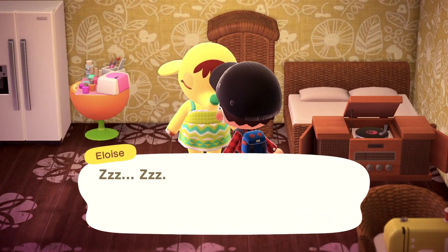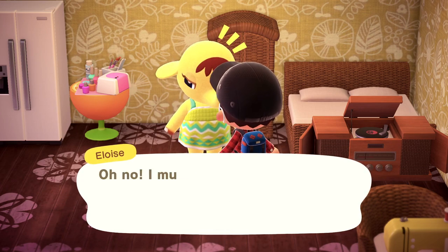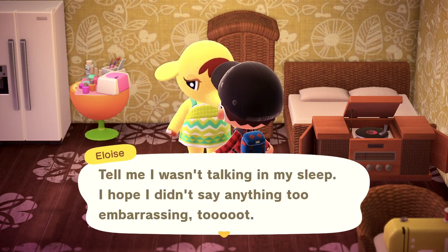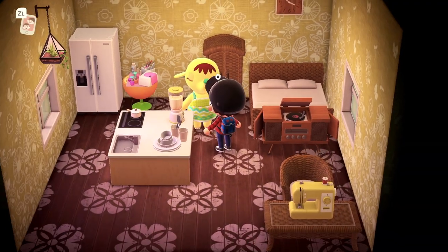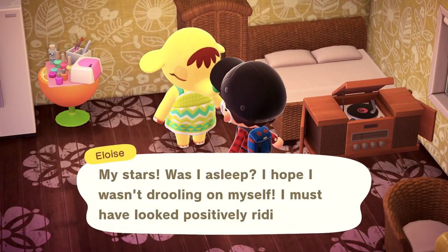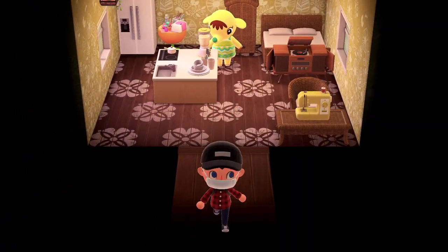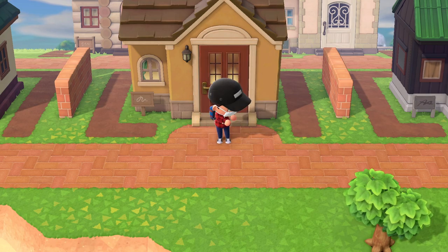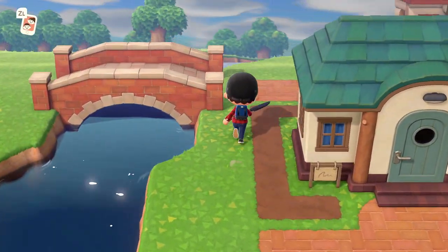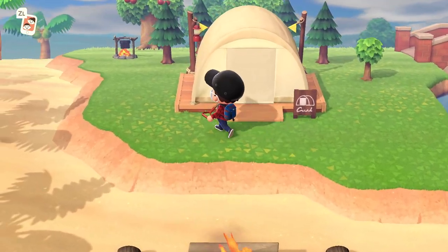She's sleeping! Zzz. You're too kind. Oh no, I must have dozed off. Tell me I wasn't talking in my sleep — I hope I didn't say anything too embarrassing. My stars, was I asleep? I hope I wasn't drooling on myself. I must have looked positively ridiculous. If she wants to sleep, afternoon nap — I feel that way sometimes, Eloise.